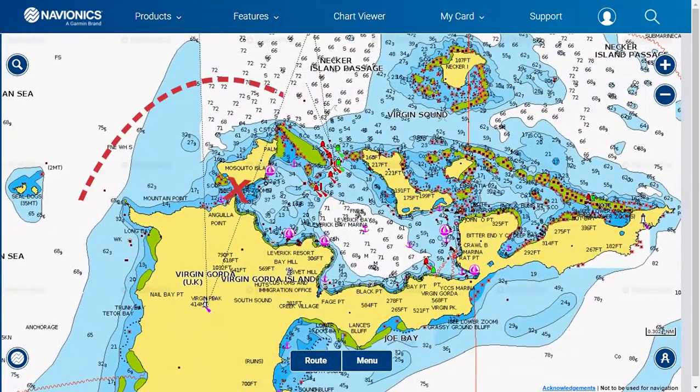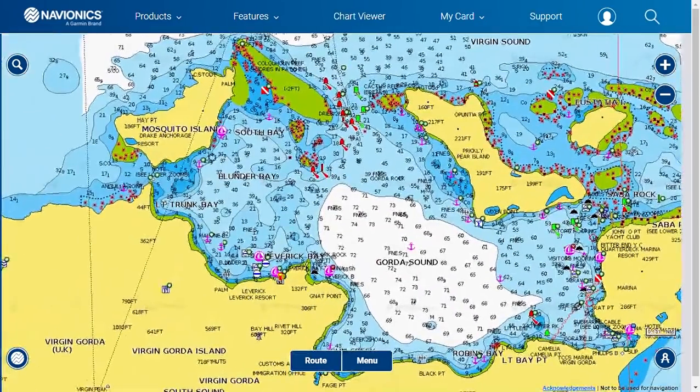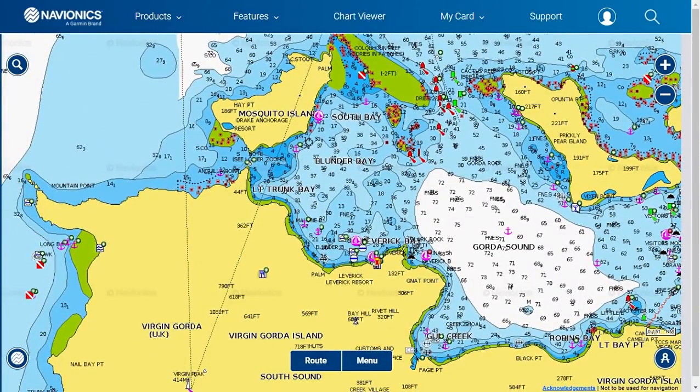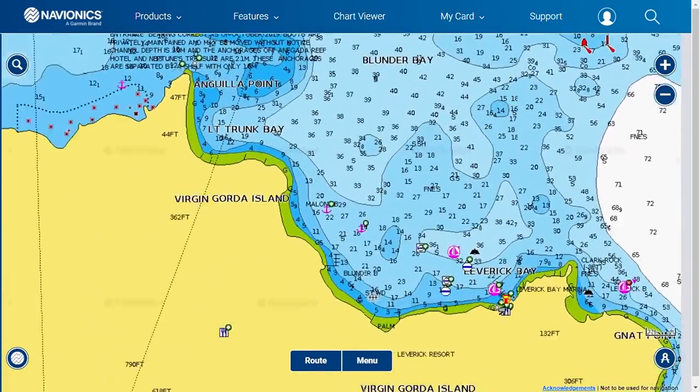Let's move up into North Sound where we'll find number nine, Malone Bay. Once in the Sound, this is a straightforward approach. Anchor in 16 to 32 feet of water and it is an overnight anchorage.